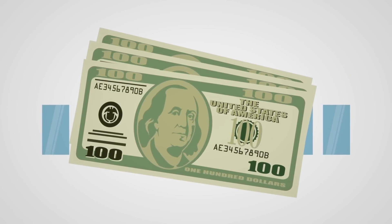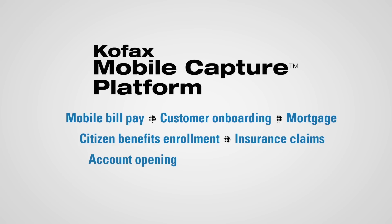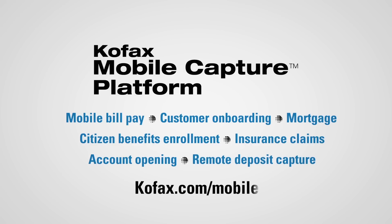Or should we say, in the drawer. Learn about this and many other capabilities of the COFAX mobile capture platform at cofax.com/mobile.